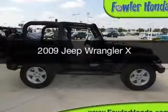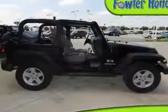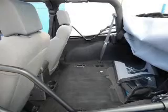This is a used 2009 Jeep Wrangler, powered by 4-wheel drive, a 3.8-liter, 6-cylinder engine.